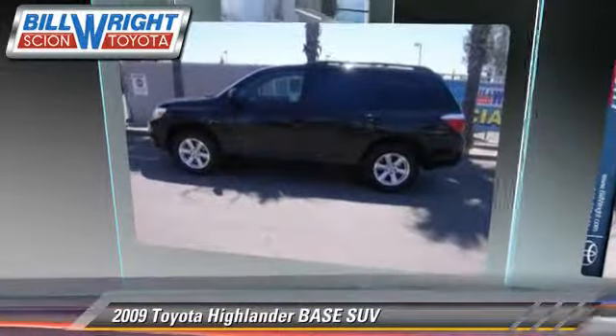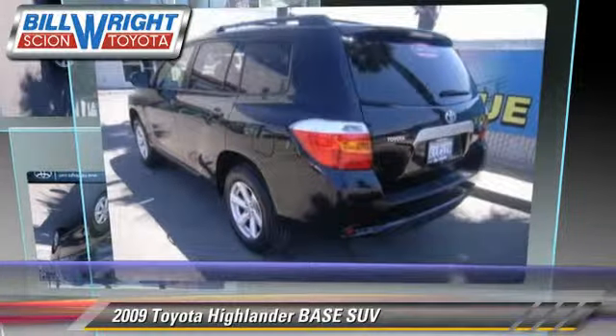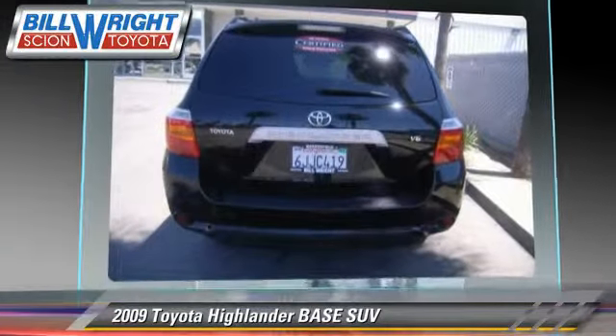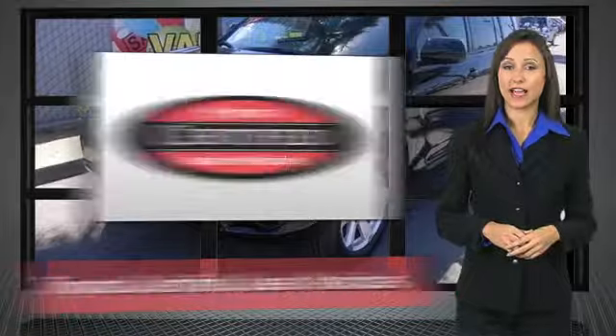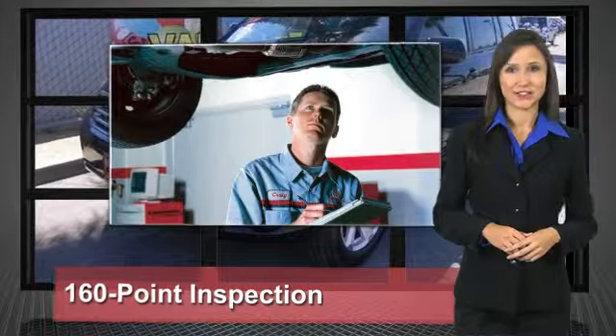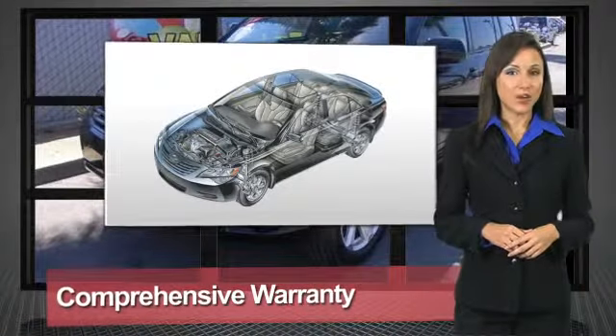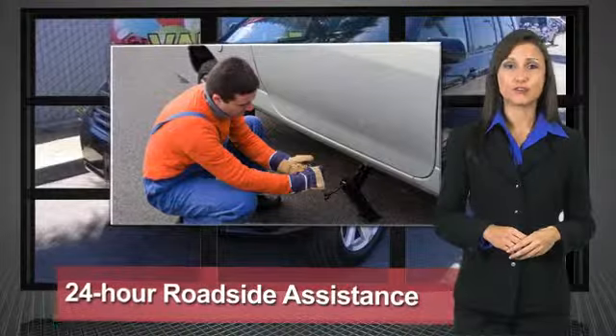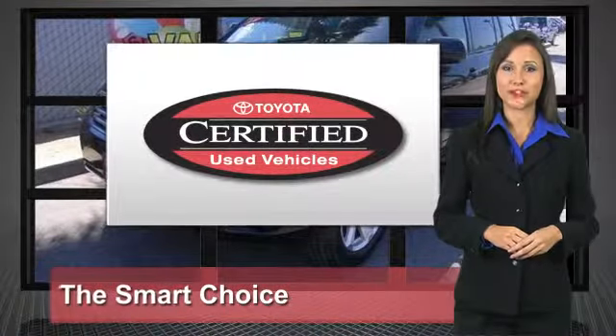Give us a call to schedule your test drive today. We know that the idea of buying a used Toyota is attractive to you. After all, getting a high-quality, low-mileage Toyota at a great price is a smart move. That's why we've created the Toyota Certified Used Vehicle Program — it's the smart choice.